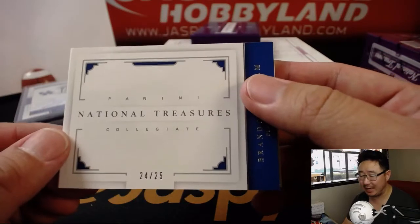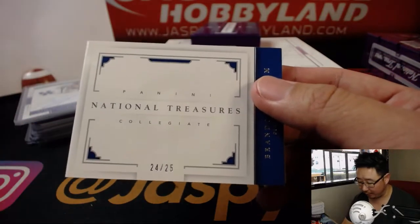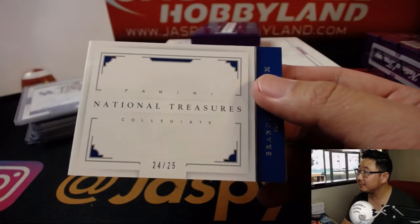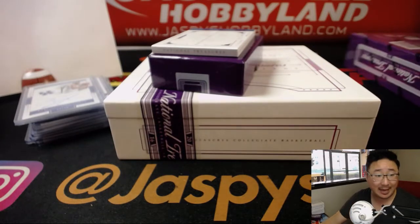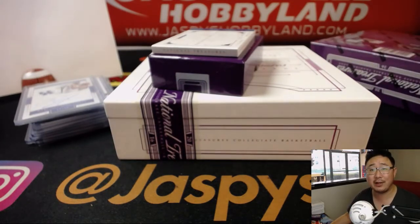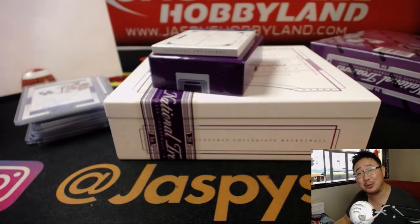It's 24 out of 25. That goes to Rich and the number four. Still a nice box, ladies and gentlemen. There you go, boys and girls. Joe for JaspiesHobbyland.com — the last box in the store, probably sold out at the moment. So stay tuned for the next one. We'll see you next time. Bye-bye.